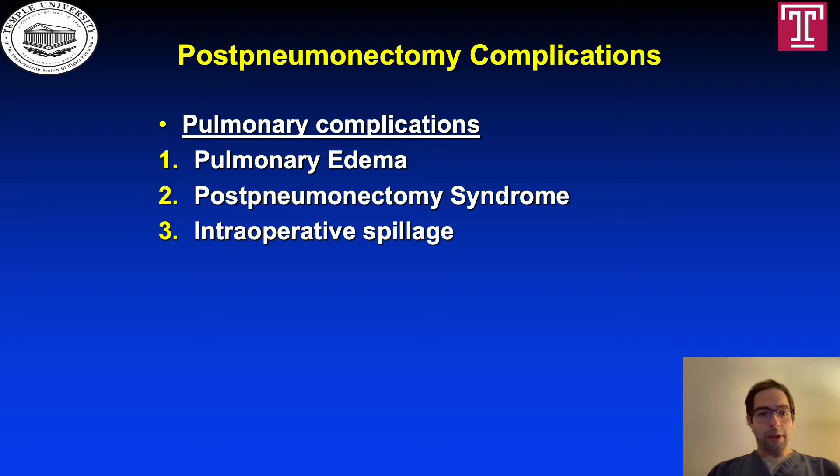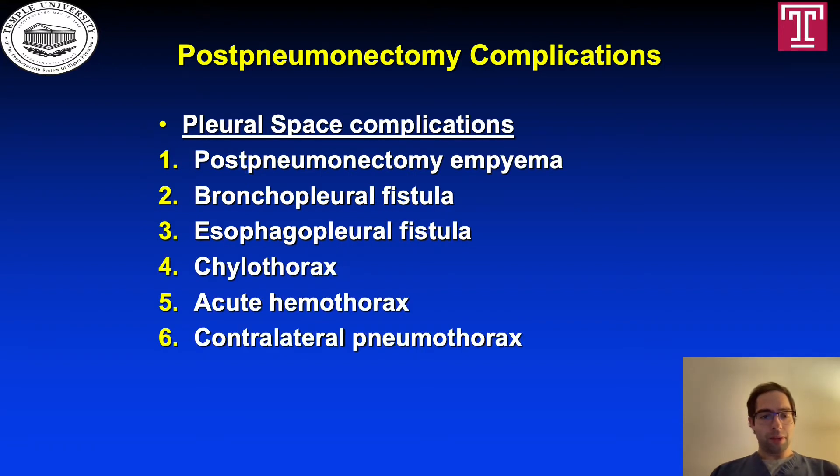Post-pneumonectomy complications can be divided into pulmonary complications like pulmonary edema, post-pneumonectomy syndrome, and intraoperative spillage; pleural space complications like post-pneumonectomy empyema, bronchopleural fistula, esophagopleural fistula, chylothorax, acute hemothorax, and contralateral pneumothorax.